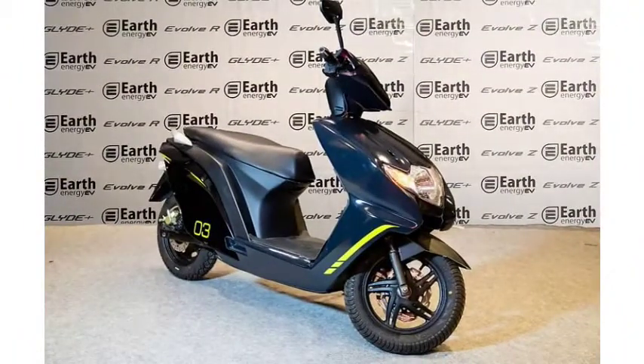What do you think of the Earth Energy Glyde Plus electric scooter? Please drop a comment below. Thanks for watching this video. If you like the channel, please subscribe and click the bell icon to get continuous updates about electric vehicles.